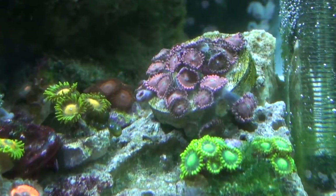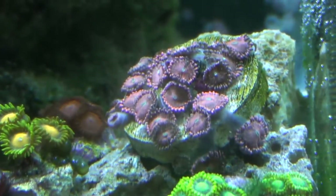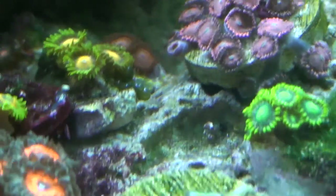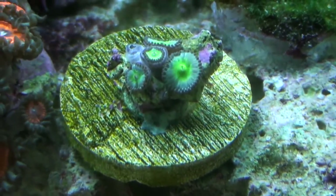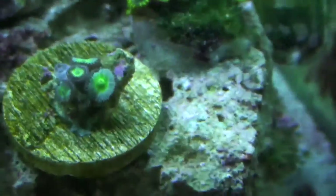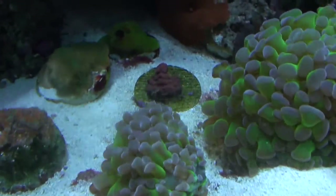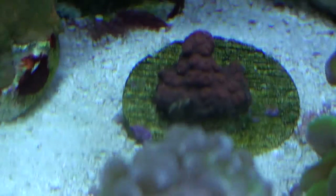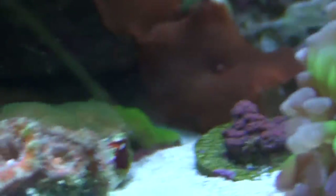Those right there are called Psycho Pinks — those zoas. I'm sure under actinics alone they'd probably be a lot prettier. This right down here is what you call the Sour Apple — he looks pretty sour at the moment, he looks a little mad. Both of those guys are actually mounted on the rock already. Over here, this is what you call the Blood Red Cyphasteria. I don't know how good of a picture I'm going to get of it where he's at right now.